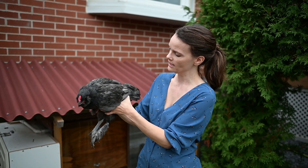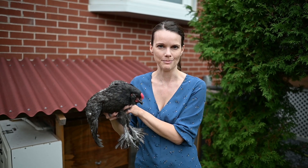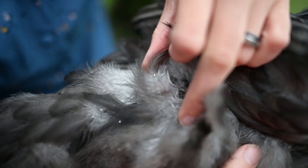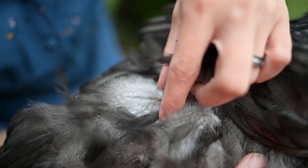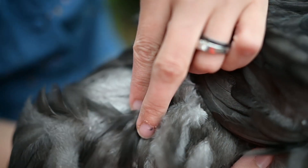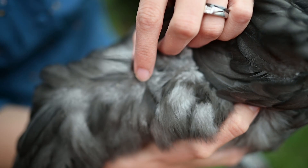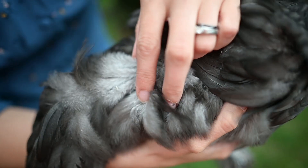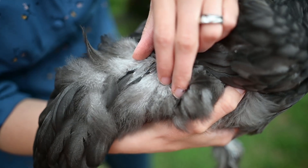He doesn't quite have his saddle feathers in yet, but the crowing makes me think so too. You can see in here he's starting to get his new feathers coming in — and generally on a girl they're more rounded, and on a boy they're more pointy. So these are what should become his saddle feathers, and to me those tips are very pointy.